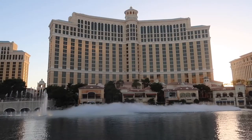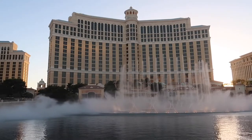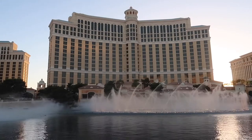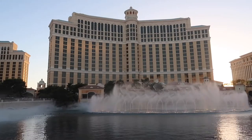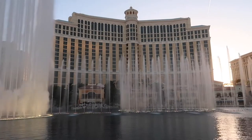Coming in at number one: the Bellagio Fountain Show, which is a choreographed water and light show to music, and it's truly a majestic experience. When you come to Las Vegas you cannot miss out on seeing this. But don't worry because there are plenty of opportunities.